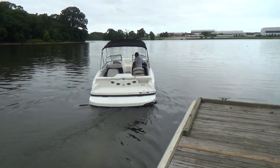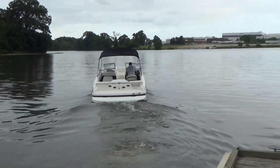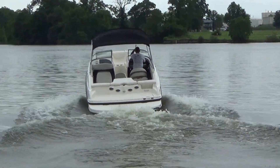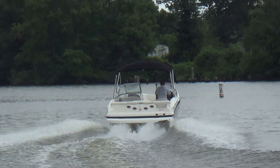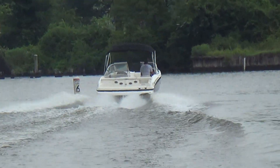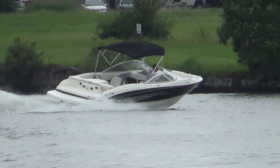The boat also has a cockpit cover, a bow cover, and of course the Bimini top. There's plenty of power — this would be a great family boat, something you can just take home and park until the next time.